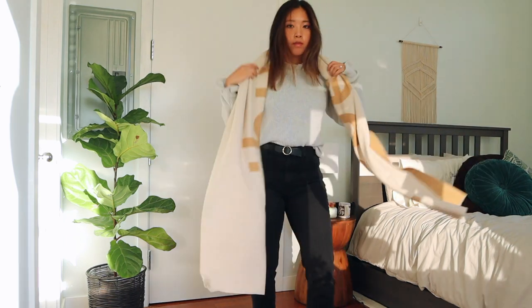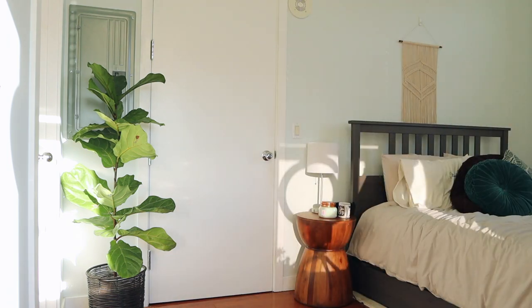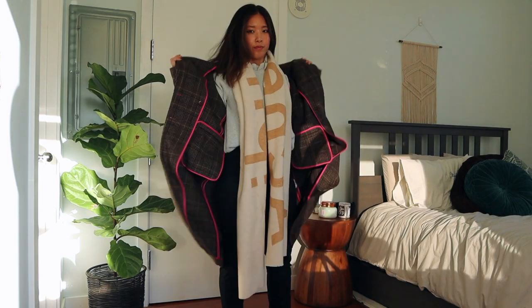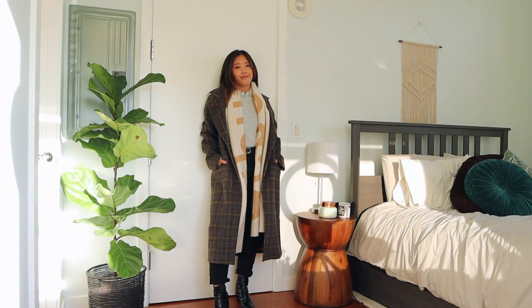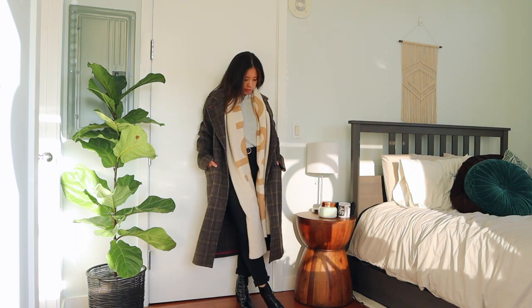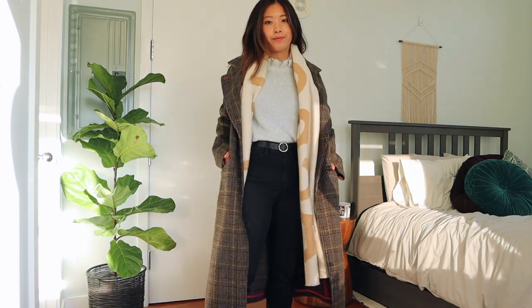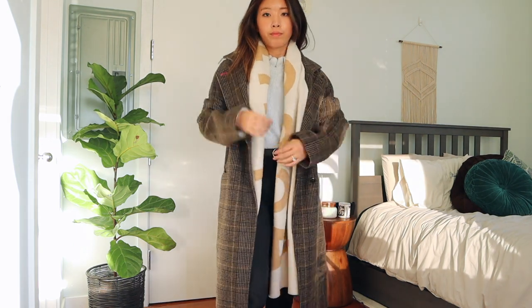Here I'm wearing a gray turtleneck from H&M. For layering, I'll add a chunky scarf — I love chunky scarves in fall and winter; it's one of my favorite accessories. And on top of that, I'll wear a long wool coat. I love long coats because they definitely make you look more sophisticated. This is one of my favorite ways to layer an outfit in the fall — I just thought this was such a cute look.